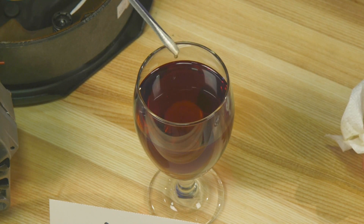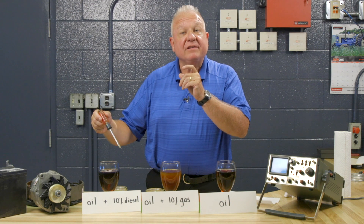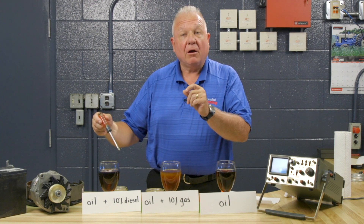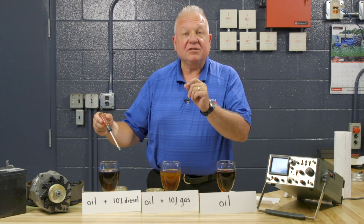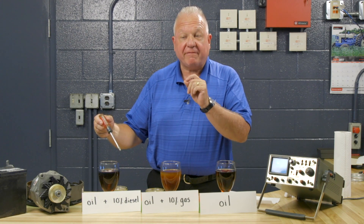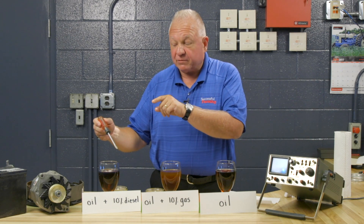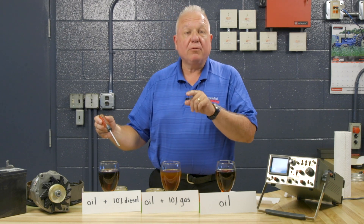And here's the diesel — it's like water, and that's only 10% pollution. What this is going to do is cause excessive wear of every component in the engine that sees that oil: bearings, cylinder walls, piston rings, camshaft, valves — you name it. So it's very, very important to confirm there's no fuel dilution in the oil.